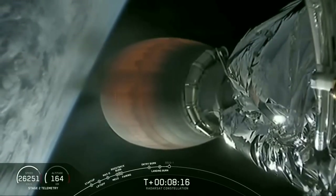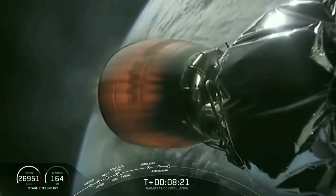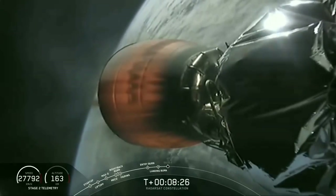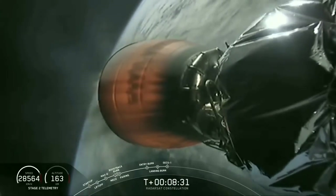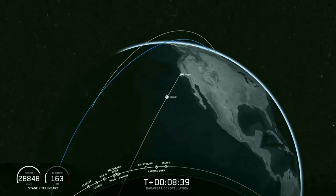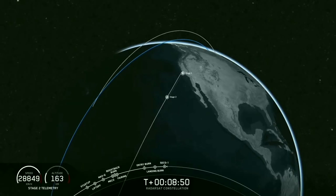With that good news, we turn back to the second stage — our primary mission — as it continues to carry the three RadarSat Constellation satellites to sun-synchronous orbit. That's a shot of the MVAC nozzle as it burns through, and there we had confirmation of second engine cutoff, or CECO. Now we're just going to wait for confirmation of second stage good orbit. GNC confirms good first orbit insertion — we have confirmation that we have a good orbit for second stage.